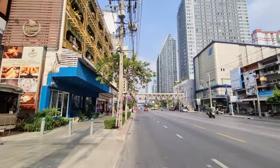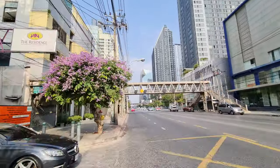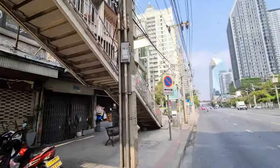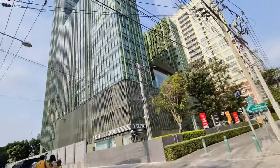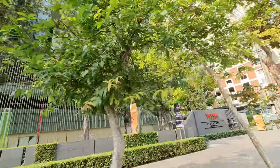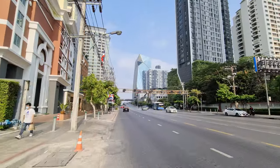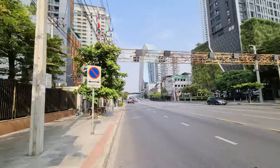There in front, that big glass building is a new office building that I think just finished or is about to finish. And this here is the Wish Signature Midtown Siam. We're getting to the BTS line.